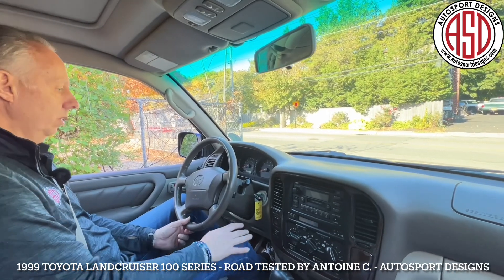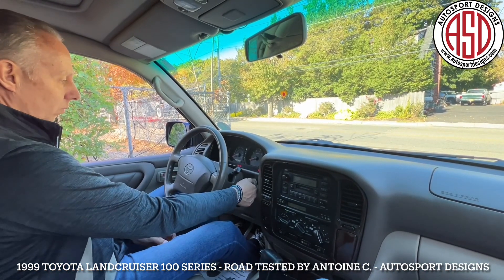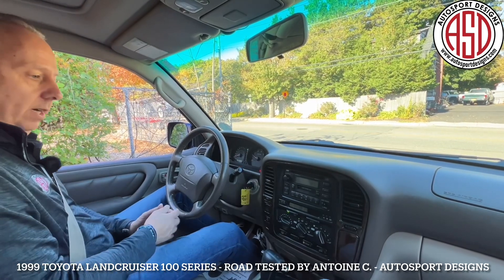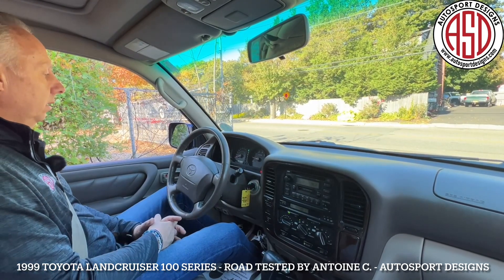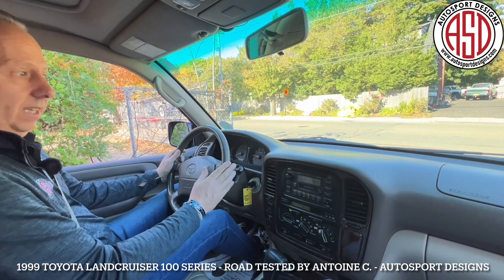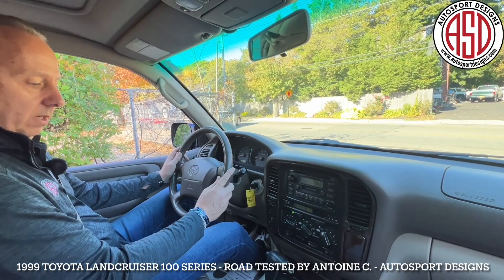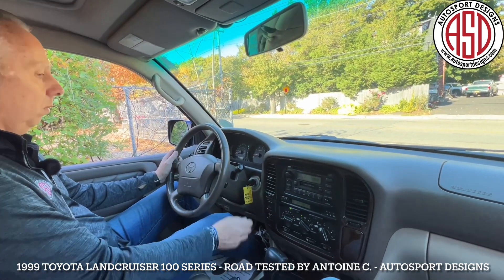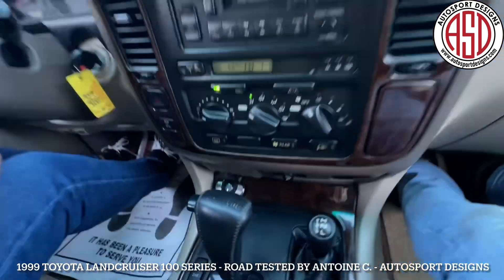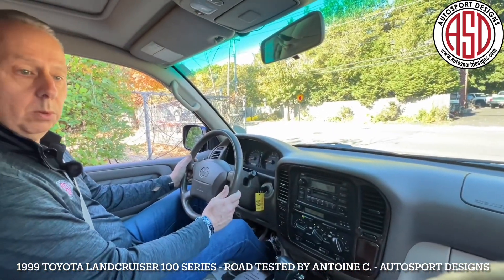1999 Toyota Land Cruiser. We'll do a cold start here. Key on — fires right up, as you'd expect. It's a dark blue with a beautiful tan interior in very good condition. It has service records, maintenance records, and it's been upgraded with a wireless Bluetooth receiver for your phone calls.